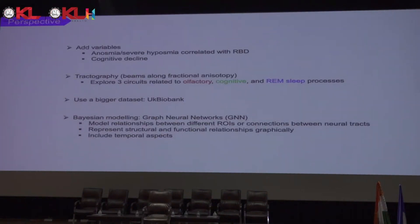For the next steps, we want to add variables. Anosmia, or severe hyposmia, is highly correlated with RBD and therefore with Parkinsonism. Cognitive decline could also be added as a new variable, with rapid or slower cognitive decline. Another technique to implement is tractography — bundles between two specific regions of interest along the direction of water molecules in white matter fibers. This could help us explore three circuits related to olfactory structures, cognitive structures, or structures related to sleep disorders. Any change in the bundles would indicate lesions.